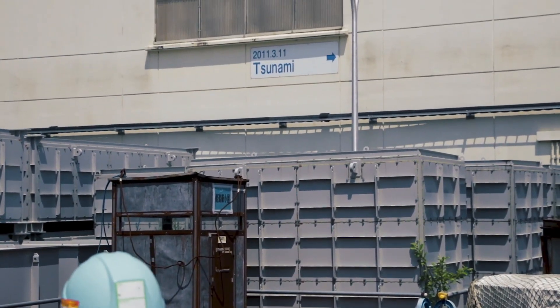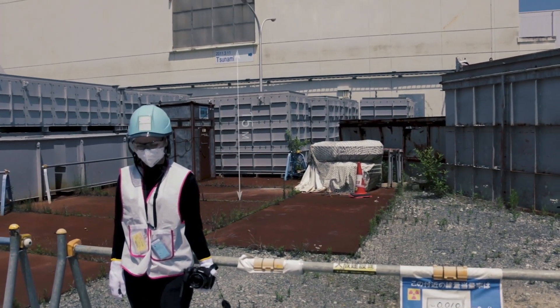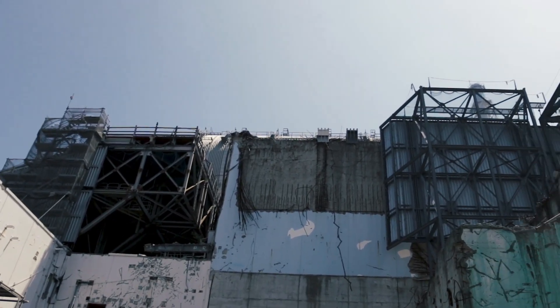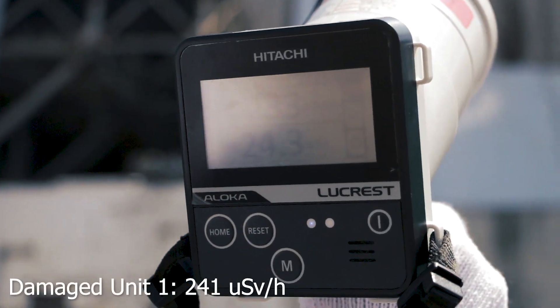These markings show the true size of the 15 meter tsunami which struck the plant back in 2011. Outside the front of unit one, we experienced the highest air dose of radiation on our tour, measuring at 241 microsieverts an hour.